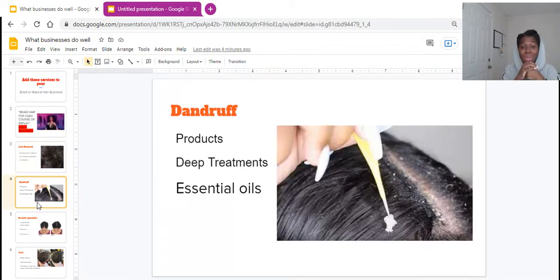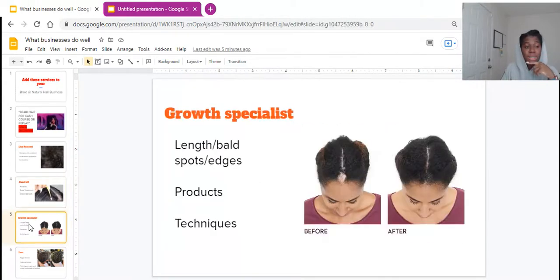The second thing that you can offer in your business is dandruff treatment. If you have the products, the deep treatments, the essential oils — whether somebody has braids, a weave, or just their natural hair — if you specialize in treating dandruff, you definitely want to add that and promote it in your business because you want to stand out. These are things people are actually dealing with on their day-to-day. If you know how to get rid of it, take care of it, and treat it, definitely offer that as one of your services.